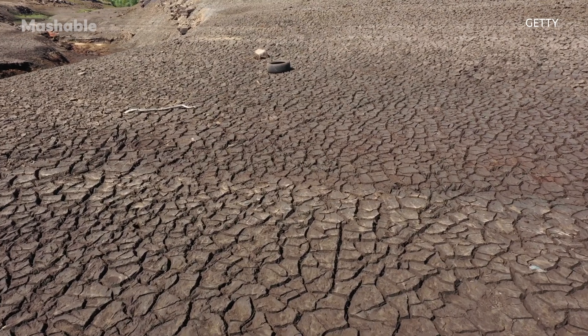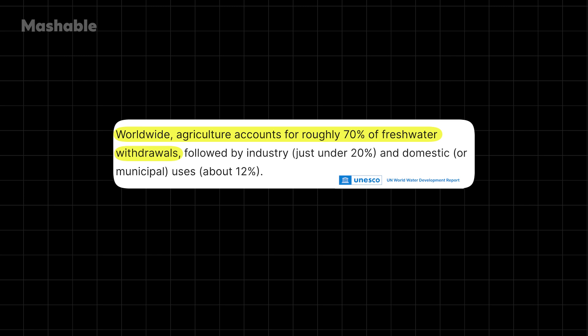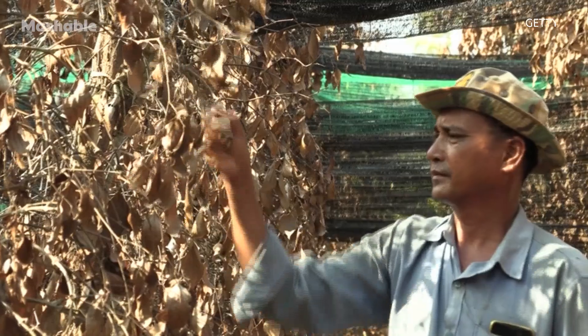The agriculture industry is currently facing serious challenges as the climate crisis increases the frequency and intensity of extreme weather events and makes weather patterns more and more unreliable. The UN estimates that around 70% of our freshwater supply goes to agricultural farming, while 40% of the world's farmland is now degraded, meaning extreme weather events such as prolonged droughts have made it impossible for food to grow.